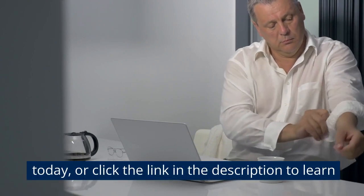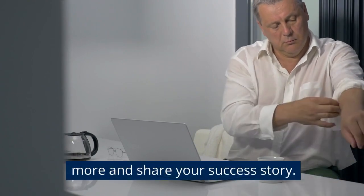Call 888-653-0124 today or click the link in the description to learn more and share your success story.